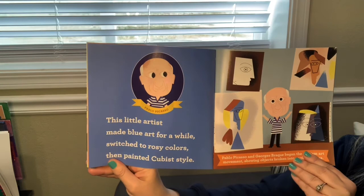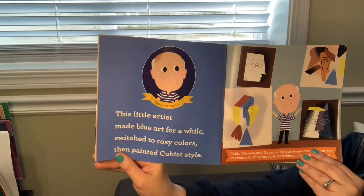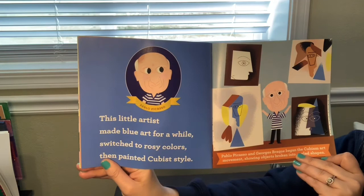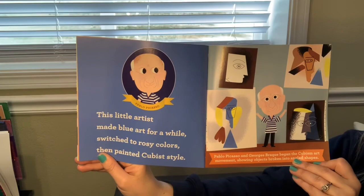Pablo Picasso. This little artist made blue art for a while, switched to rosy colors, then painted cubist style. Pablo Picasso and Georges Braque began the cubist art movement, showing objects broken into angled shapes.